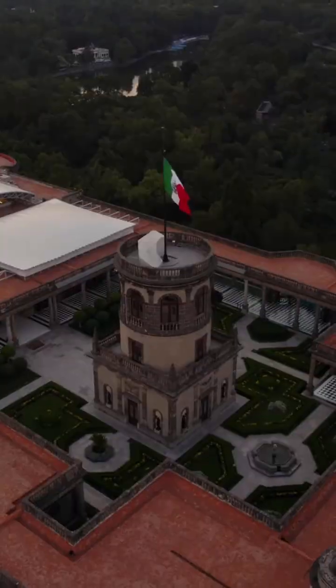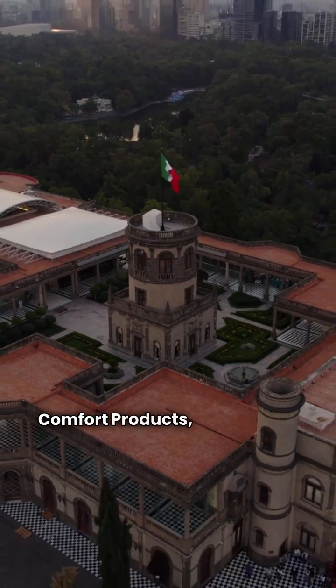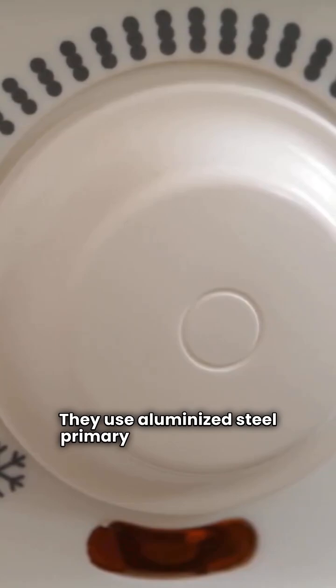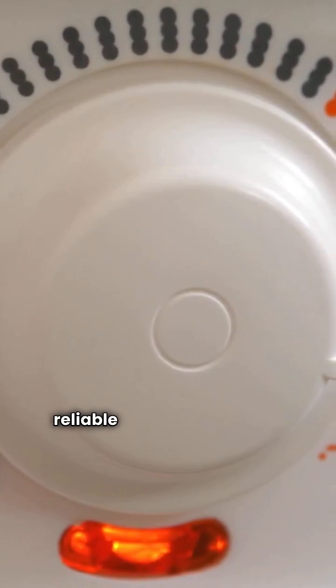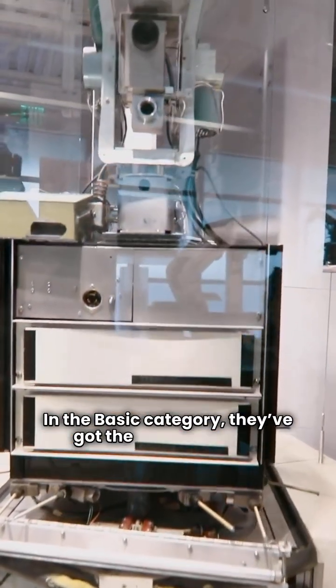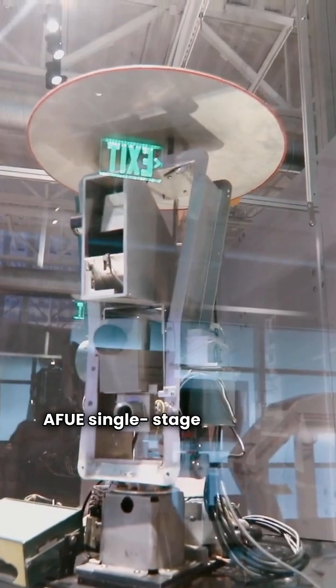First up, Tempstar. These units are made down in Mexico by International Comfort Products, a part of the Carrier family. They use aluminized steel primary heat exchangers and hot surface ignition — quieter and more reliable than that old spark ignition. In the basic category, they've got the N92MSN, a 92% AFUE single-stage unit with a constant torque ECM motor.